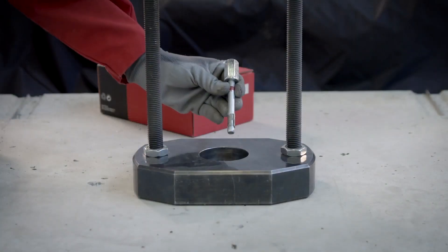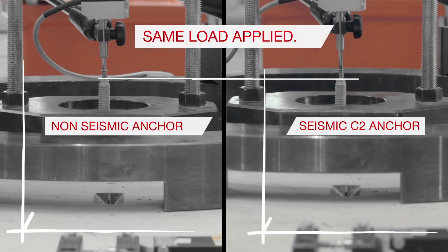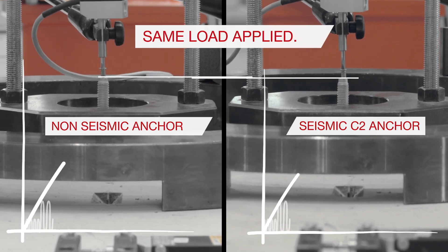Tests reveal severe differences in how anchors perform when cracks open and close in concrete, as in the case of a seismic event.